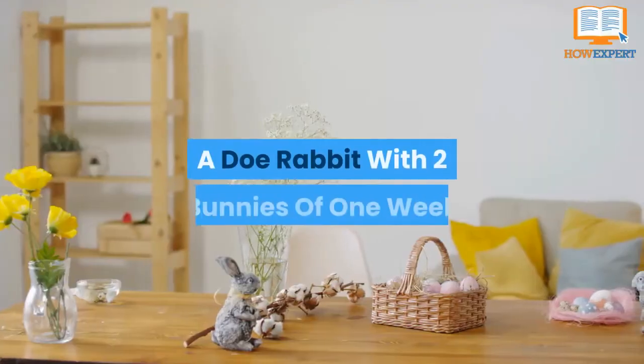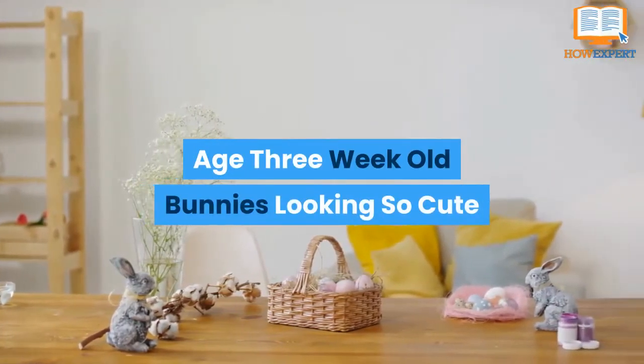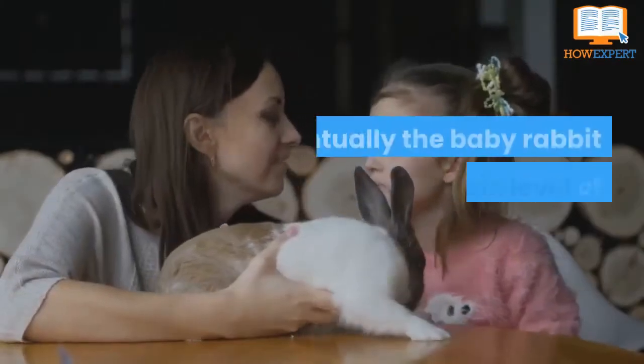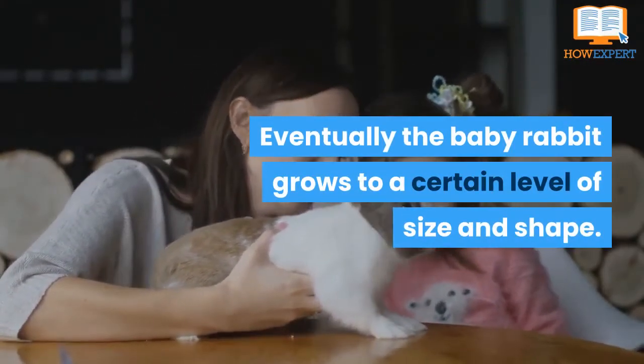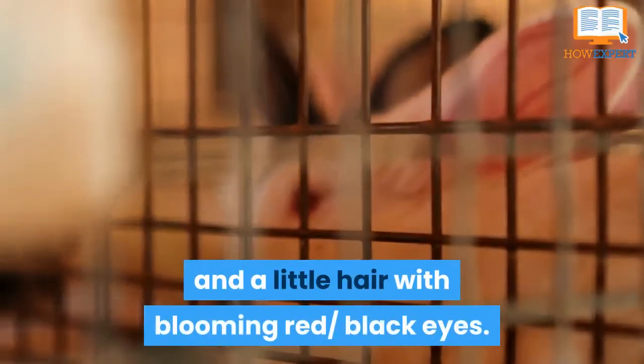The babies need only milk from their mother for the first 10 to 15 days. Eventually the baby rabbit grows to a certain level of size and shape. They get their own teeth and a little hair with blooming red, black eyes.